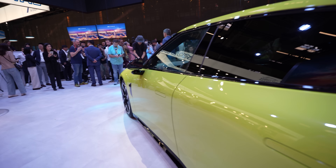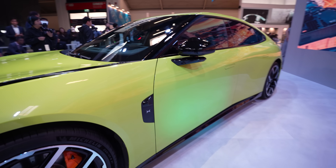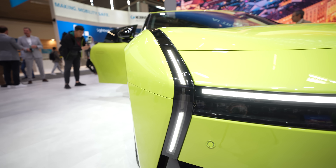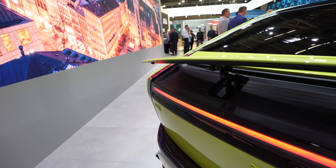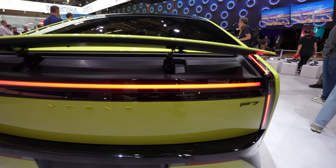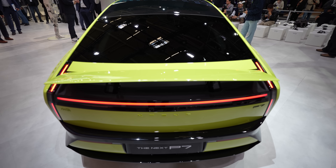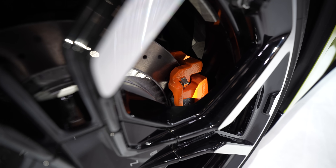Based on what Xpeng has claimed, the P7 is incredibly fast, capable of accelerating from 0 to 100 kilometers an hour in just 3.7 seconds, with a top speed of 230 kilometers per hour. It also features an electric spoiler that pops up for extra downforce to ensure better handling and stability at higher speeds, plus a 50-50 weight distribution, which should make the car quite a lot of fun to drive. And if you do need to stop on a dime, the Brembo four-piston caliper brakes should get the job done.